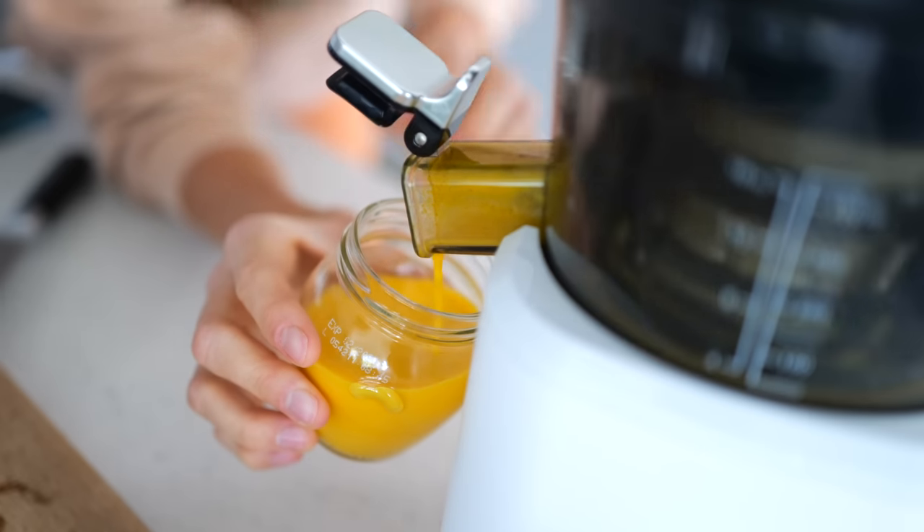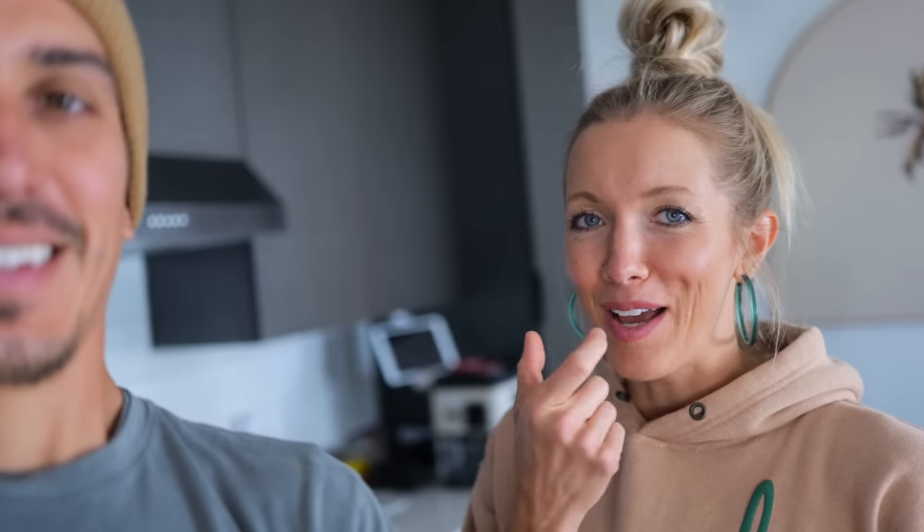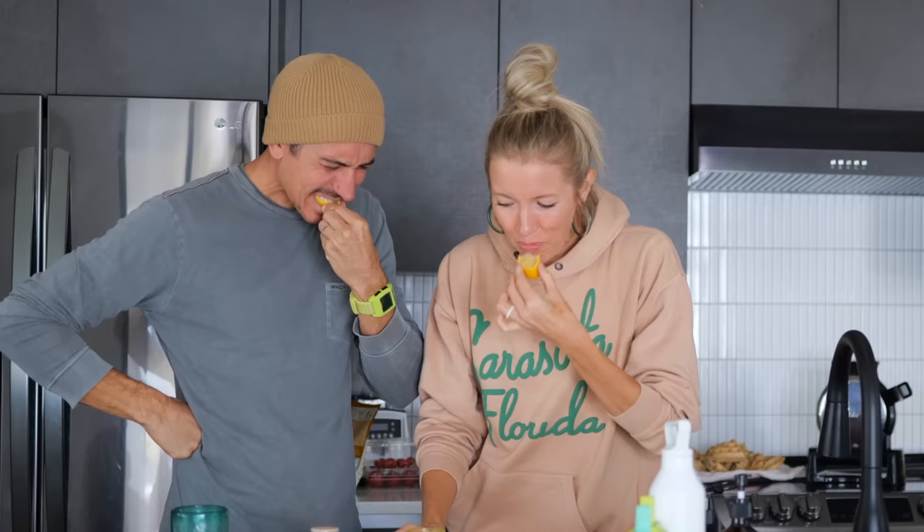If you guys want to have fun with these shots, grab a friend or a partner. Lick your hand and instead of doing the salt, we're going to do the cayenne. So you're going to lick the cayenne, take your ginger turmeric shot instead of your tequila shot, and then instead of following it with a lime wedge, follow it with a lemon wedge. This is going to be brutal — I hate spicy things.